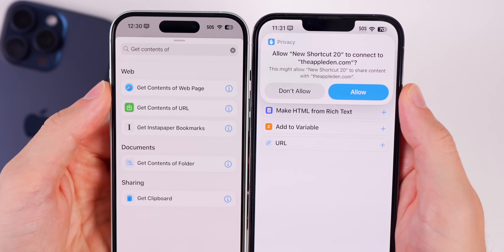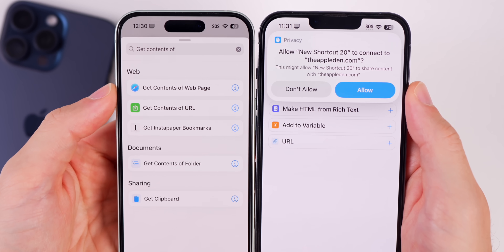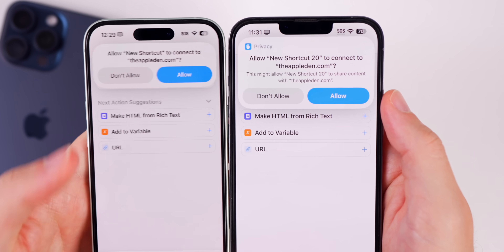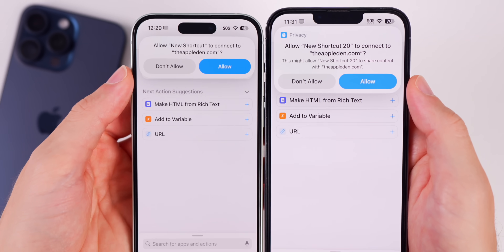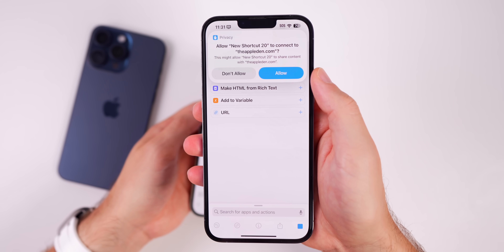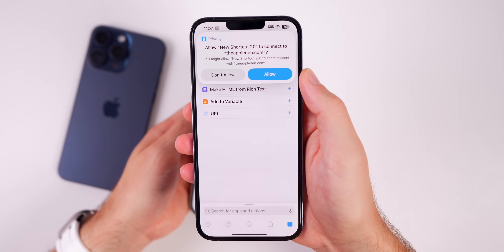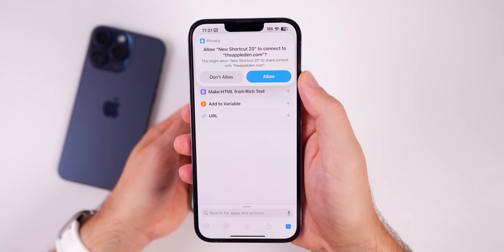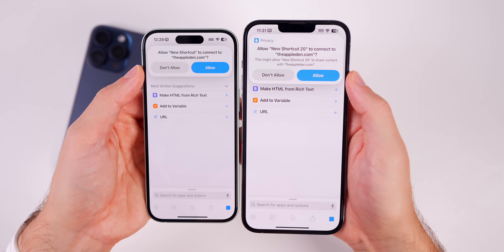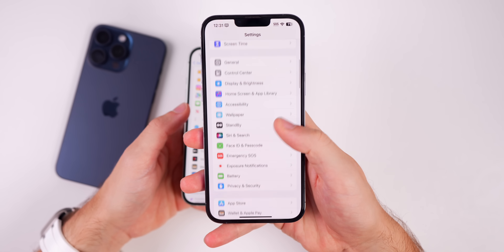The first time you run a shortcut with either of these two actions — Get Contents of Web Page or Get Contents of URL — you'll see new wording. Before in 17.5.1 it just said 'Allow,' but now in 17.6 there's a sentence underneath that says 'This might allow this shortcut to share content with the website.' Just a small addition in Shortcuts.